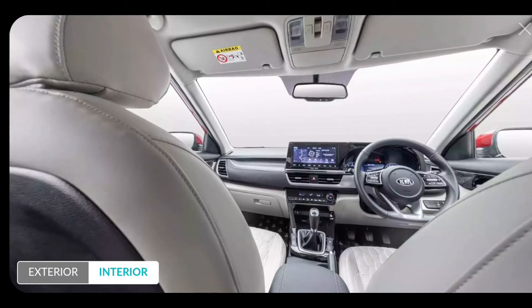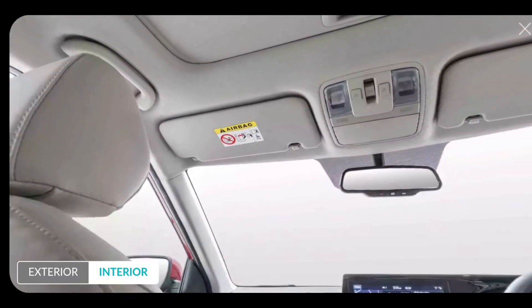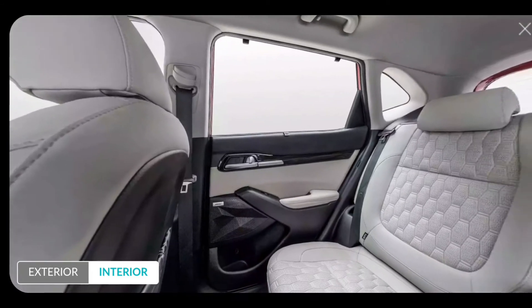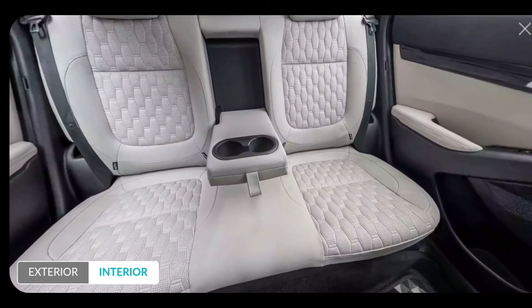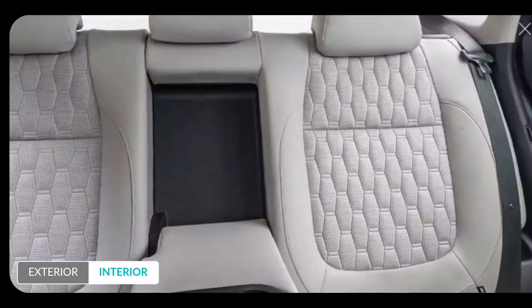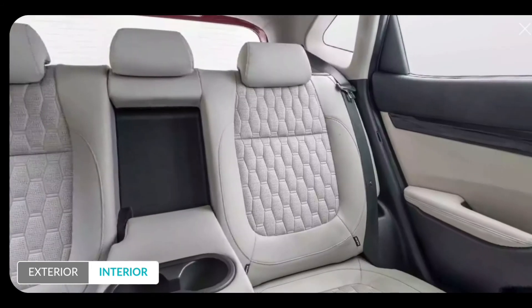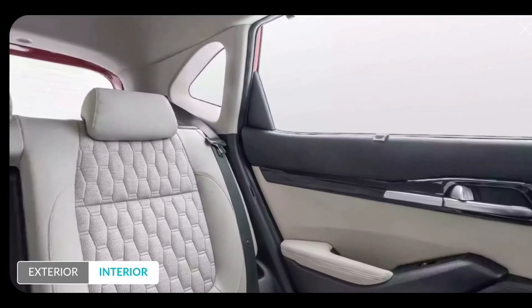Second comes Looks — it looks young and sporty. Third is Power — it can touch 170 kmph and the engine is punchy, so yes. Fourth comes Comfort — the comfort level is decent and the interior is quite balanced. Fifth comes Price — it is a good budget vehicle and though it is a compact SUV, it really lifts up the mark.